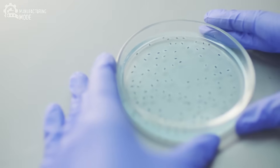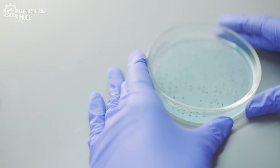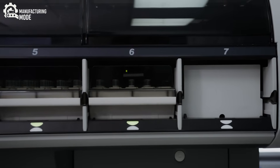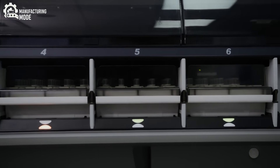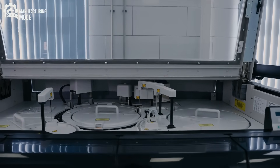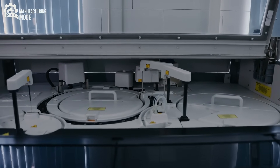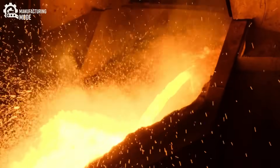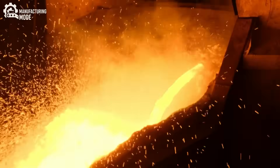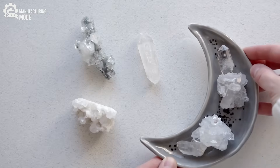This seed is placed inside a specially designed chamber, and then the real magic begins. In one method, called high-pressure, high-temperature — or HPHT — machines generate pressures of up to 5 gigapascals and temperatures exceeding 1,500 degrees Celsius. Into this inferno, carbon is introduced and begins to settle onto the seed, gradually building up layer after layer of diamond crystal.